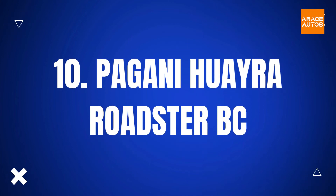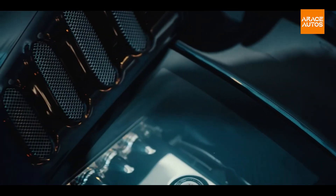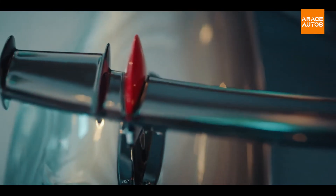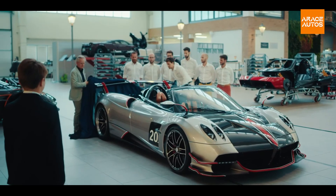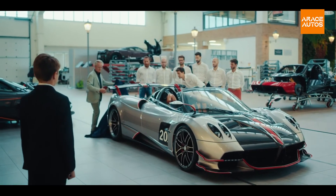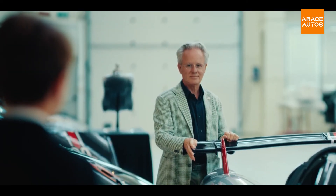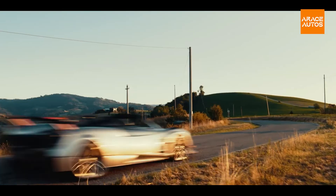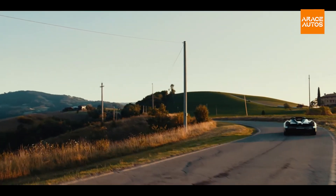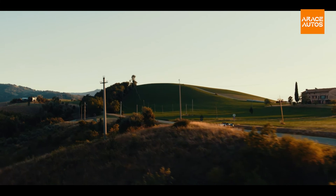Following Pagani's lead, a Roadster version of the fearsome Huayra BC was a done deal. The Huayra Roadster BC, a topless monster with 800 horsepower (597 kilowatts) and 774 pound-feet of torque, was unveiled to mark the occasion. Pagani increased the Roadster's horsepower by 50% above its coupe sibling, thanks to an AMG-sourced twin-turbocharged 6.0-liter V12. Pagani is only making 40 of these cars, each with a price tag of $3.5 million.